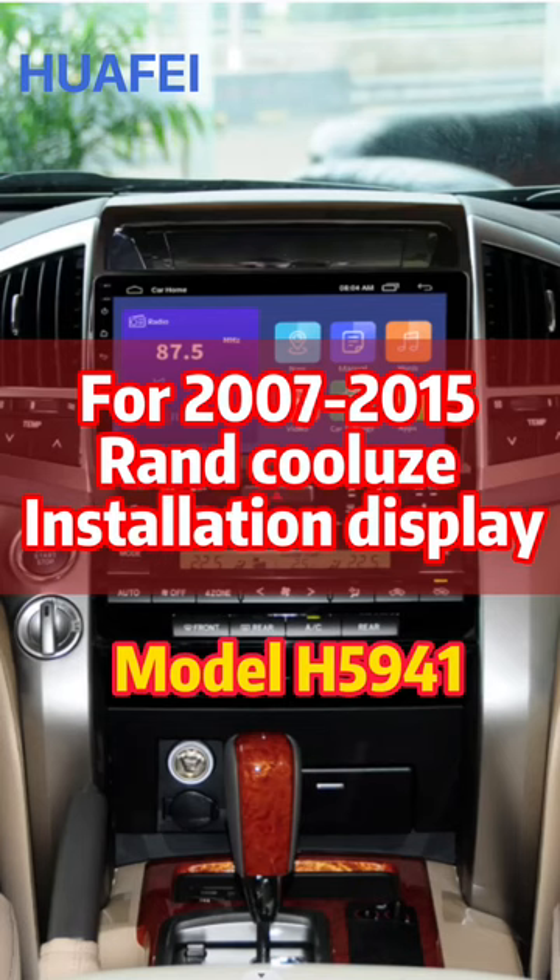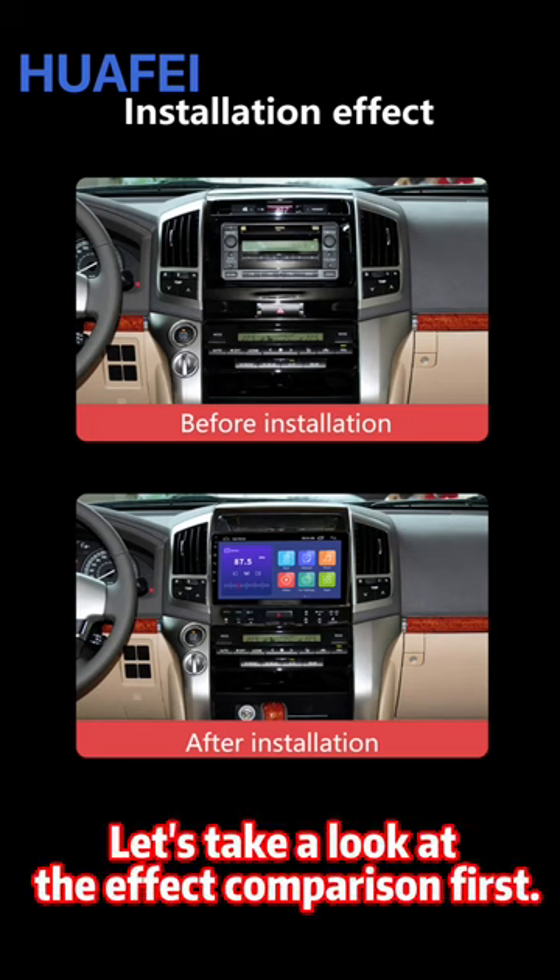For the 10.1-inch display, the Coolous installation display. Let's take a look at the effect comparison first. Take a look at the live show.